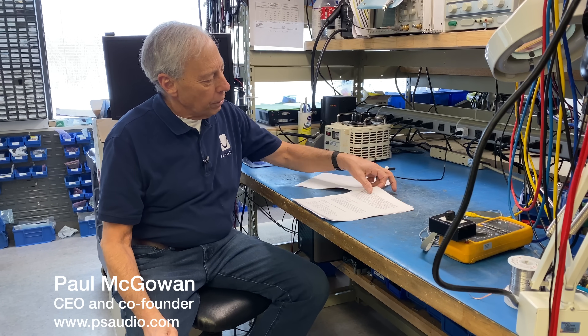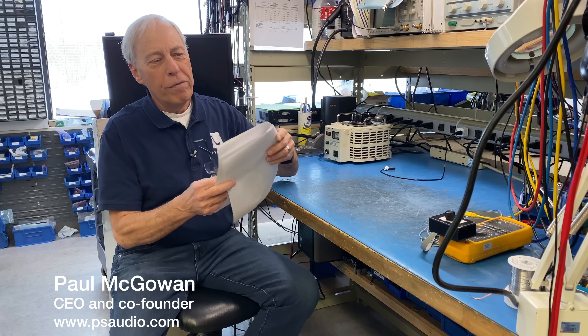How are speaker impedances chosen? This question comes from Jerry in Vancouver, Canada.